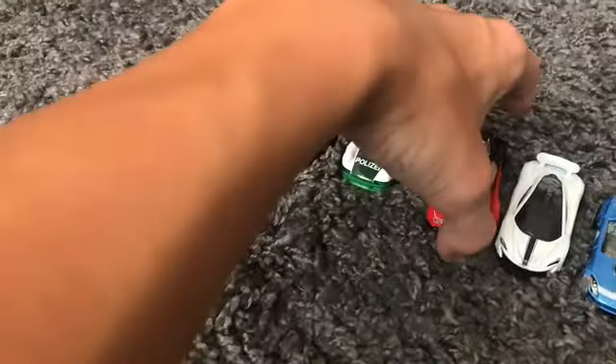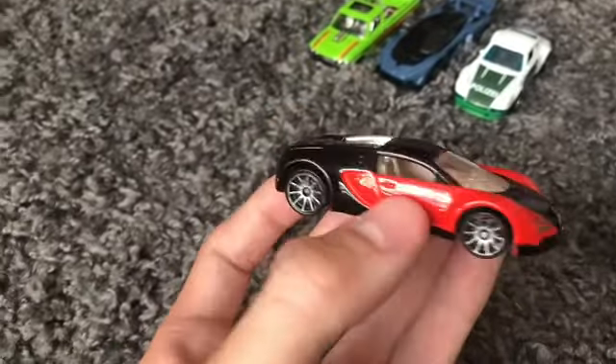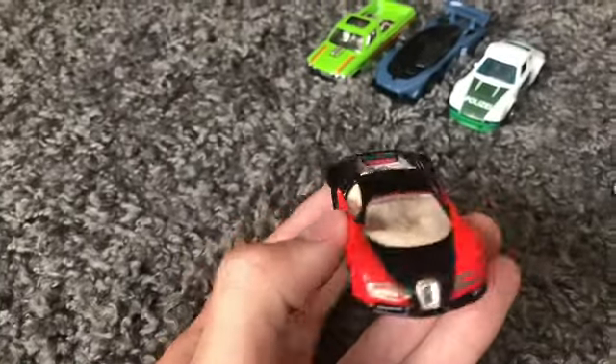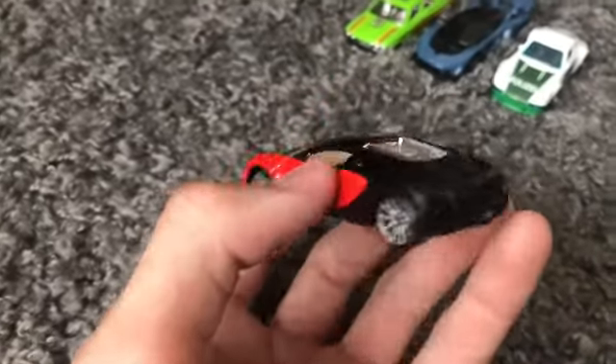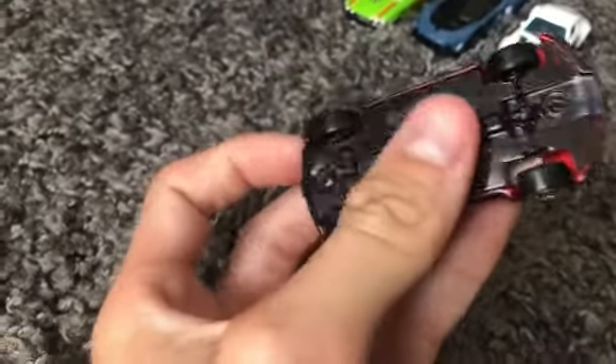Next up we have the almighty Bugatti Veyron — this is a red variant, and this is basically my most used Bugatti Veyron from Hot Wheels, and it is going down again.